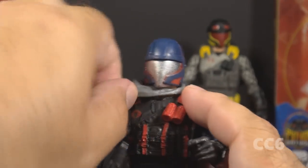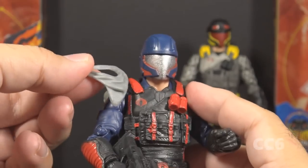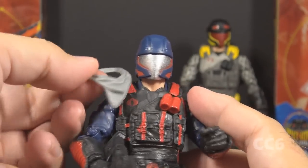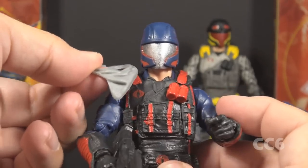The next accessory is this scarf, which is removable. I am undecided on whether I like this scarf — it's not a necessary piece, but I don't really like the exposed neck, so the scarf covers that.